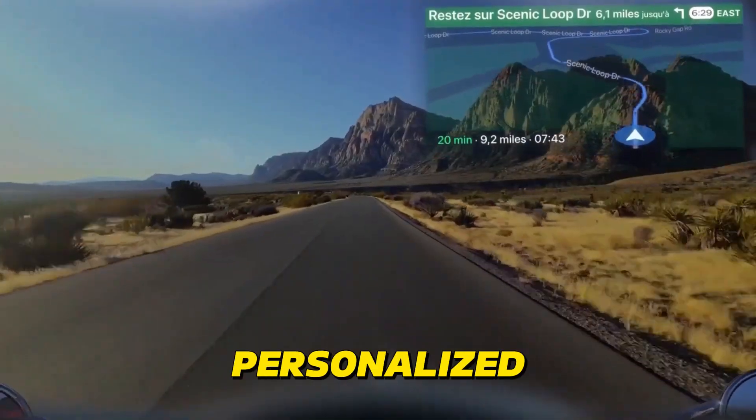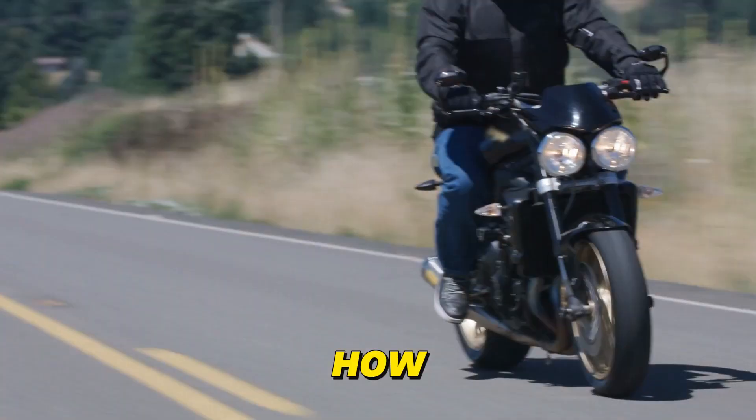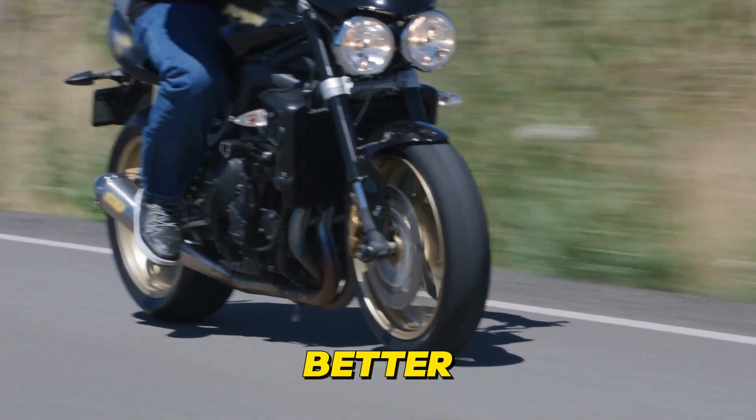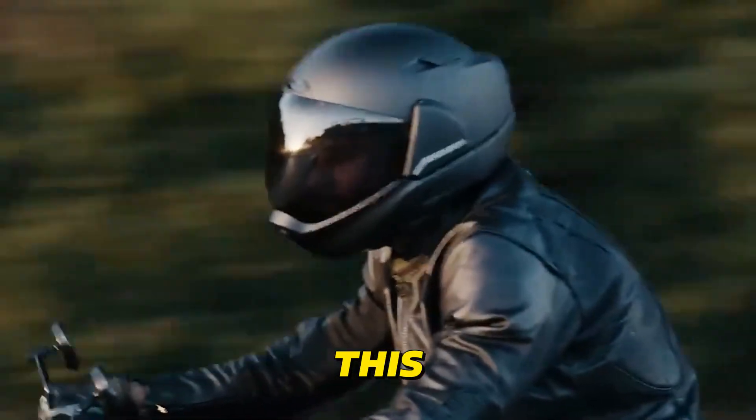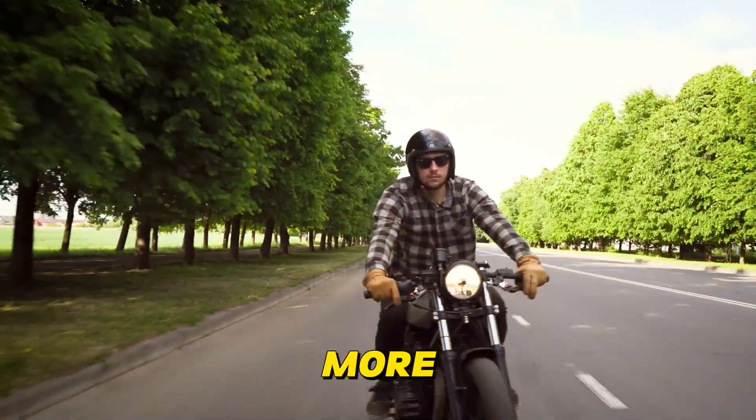You'll receive personalized tips on braking techniques, cornering strategies, or even how to optimize your throttle control for better fuel efficiency. This real-time feedback can help you become a smoother, safer, and more confident rider.